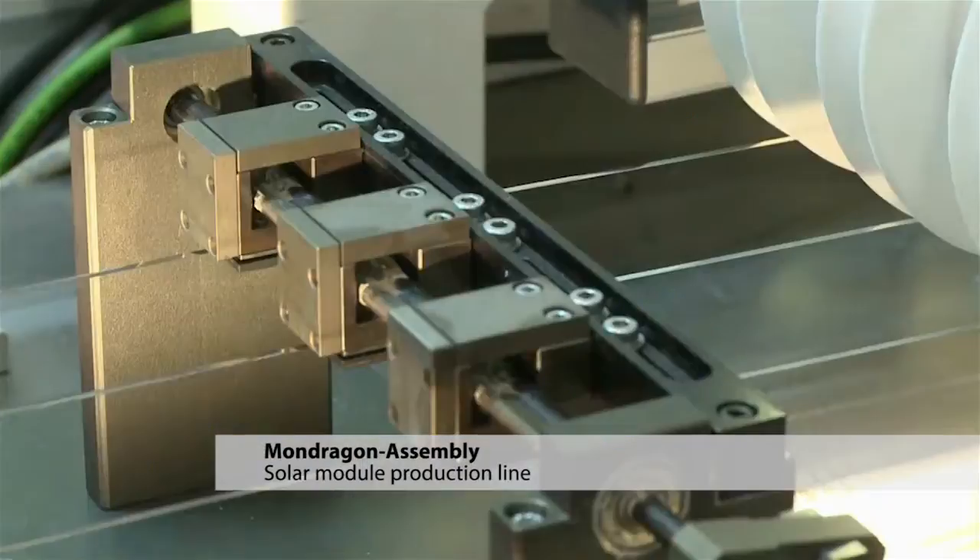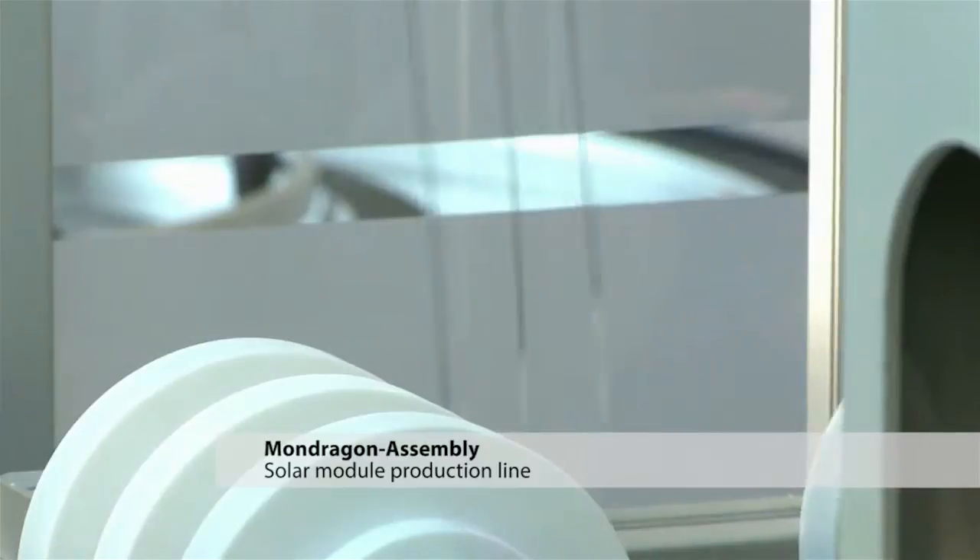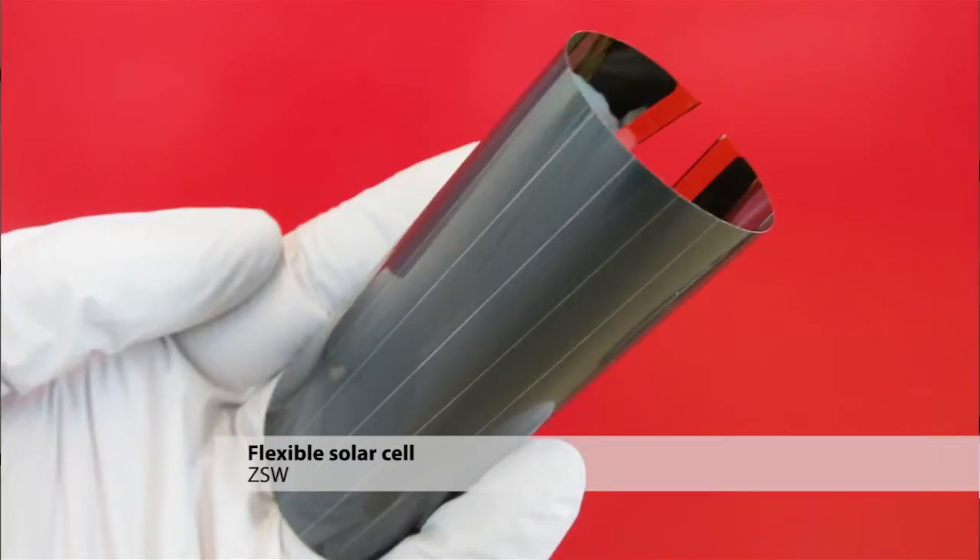R2R is an abbreviation for roll-to-roll, so think of it like printing newspapers — also done on a roll-to-roll basis. You have a big roll of material that you want to produce your solar cell on, and all the production steps are made on this flexible substrate, then basically rolled up again and made into devices.